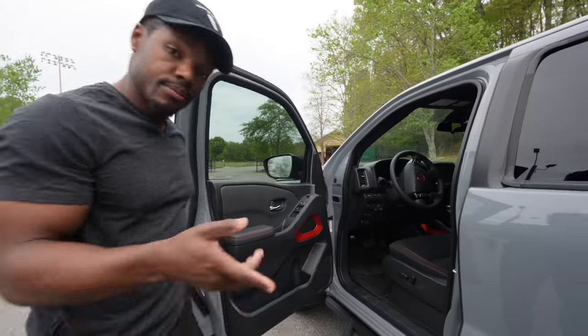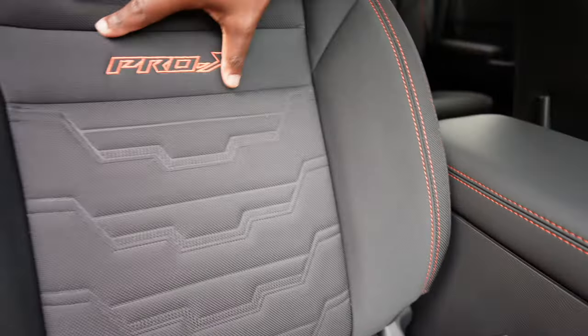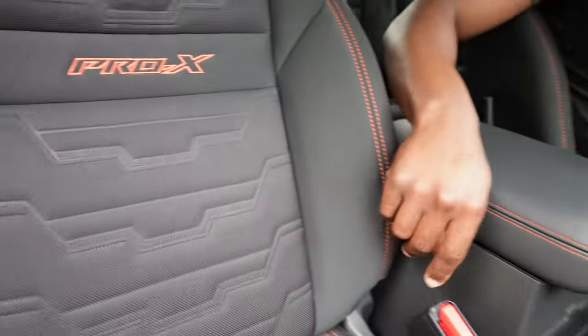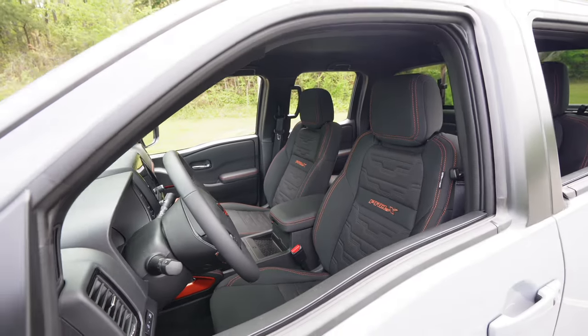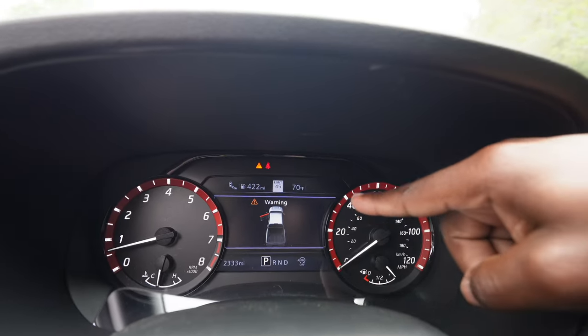Inside the vehicle, it has push-to-start, which I prefer over a key. It has charcoal cloth interior with red stitching — I really like the touch of the red stitching; it's not overwhelming, just enough. I also actually love the cloth material in this truck. Most people want leather, but if you sweat a lot like I do, getting into a leather seat is uncomfortable. Cloth seats are a better experience for me.